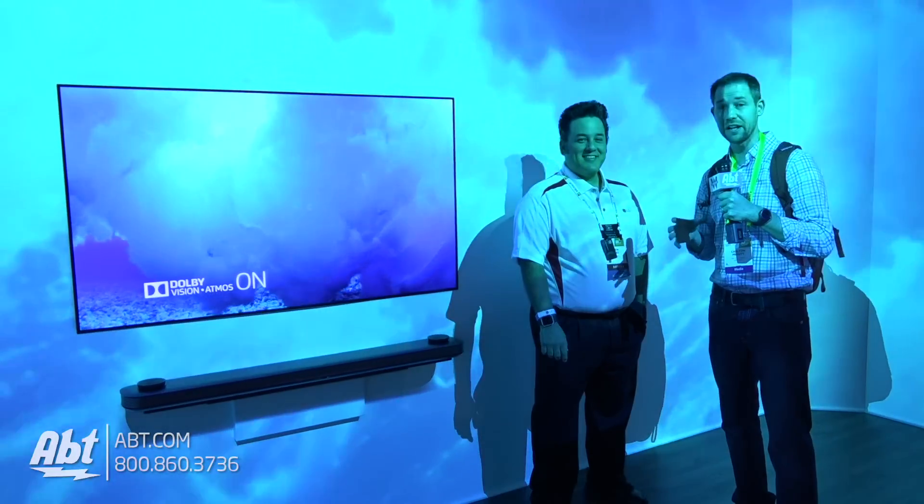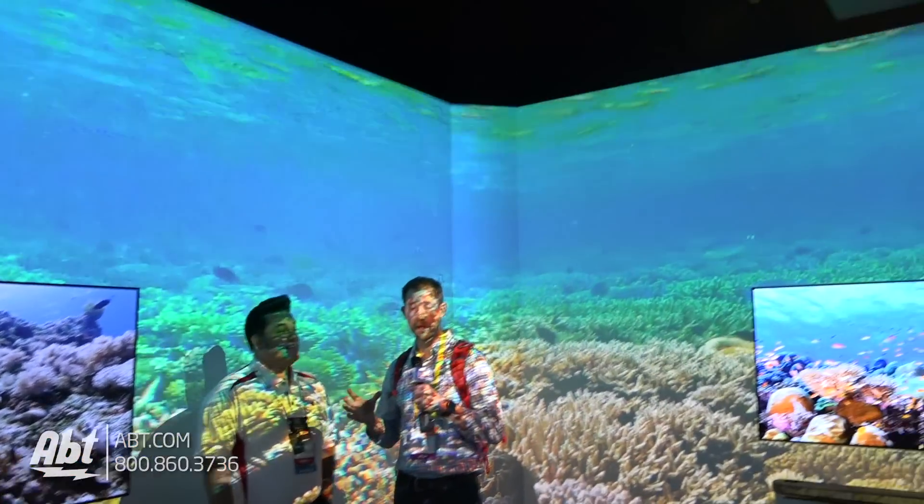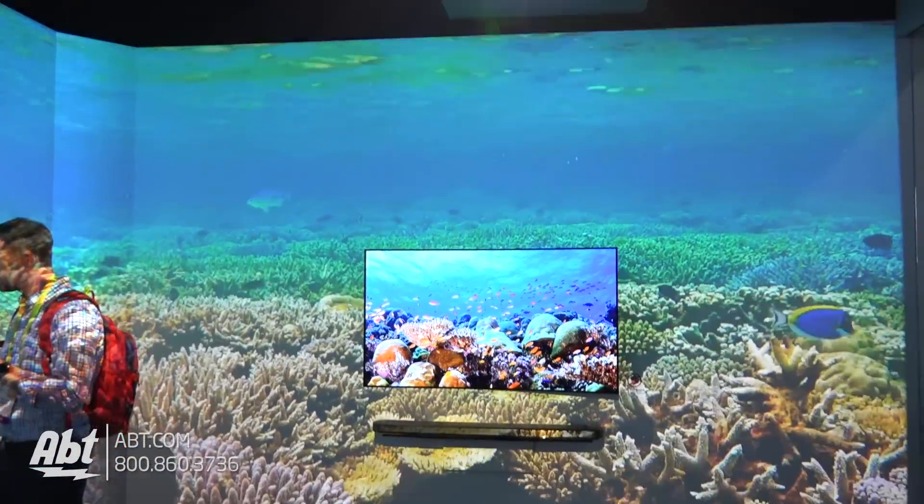Hey everybody, Carl from APT. We're here at CES 2017 at the LG booth with our friend Martin. This room is incredible — there are some truly amazing products in here. Martin, can you tell us a little bit about what we're looking at?